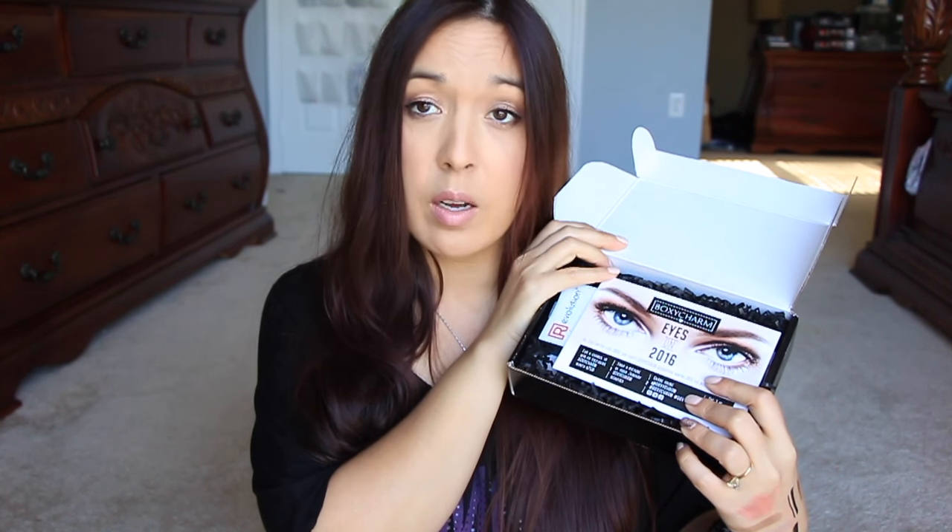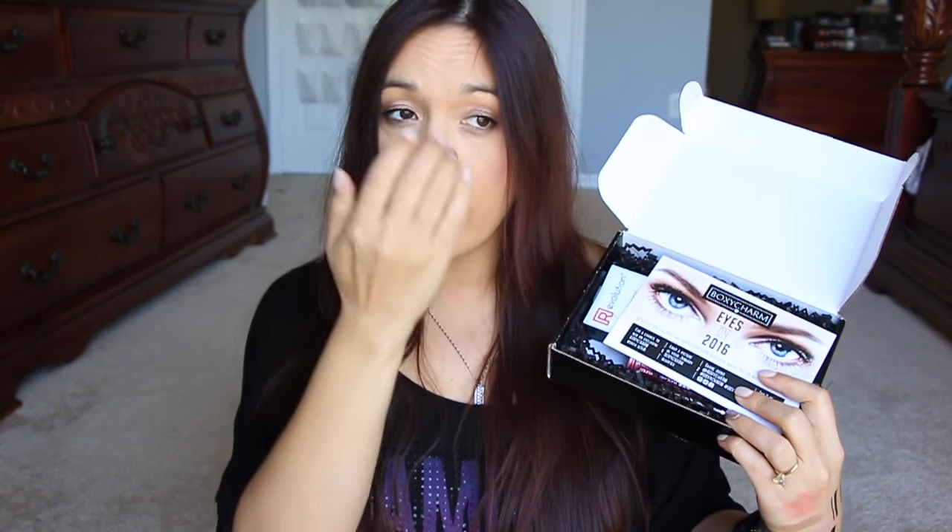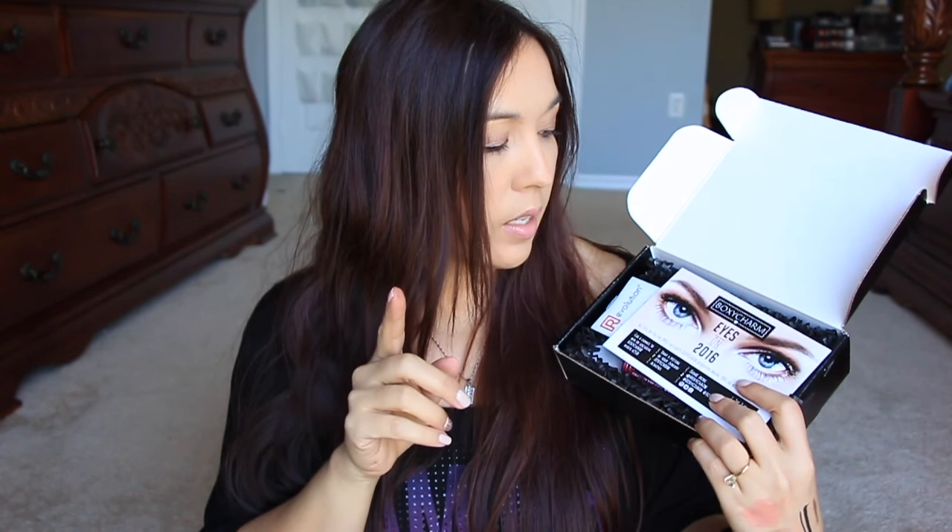Usually BoxyCharm has items that are a lot more value than GlossyBox, so let's see what happens this month. Oh, it looks like another eye-themed one — I just did a battle of boxes with Ipsy, Birchbox, and a Target beauty box, and they were all ten dollars. This one is similar to the Ipsy one; Ipsy had eyes, and this one also says 'eyes on 2016.' That's weird. Usually BoxyCharm is $21 a month and everything inside is full-size.